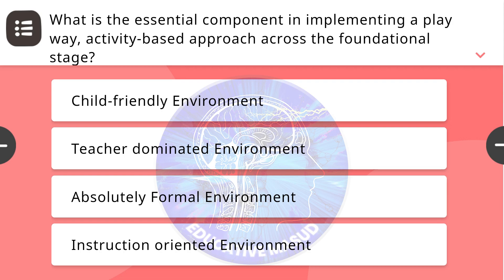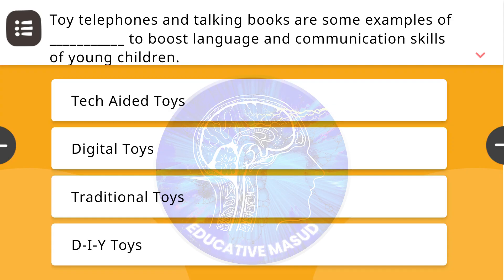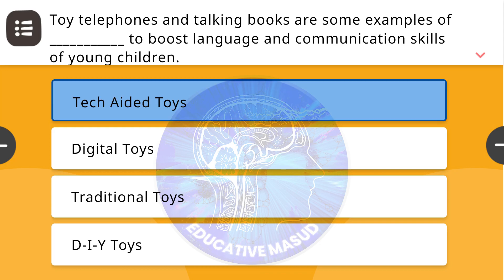Next question: What is the essential component in implementing a play-way activity-based approach across the foundational stage? Correct answer is child-friendly environment. Next question: Toy telephones and talking books are some examples of what, used to boost language and communication skills of young children? Correct answer is tech-aided toys.